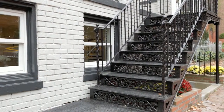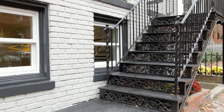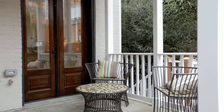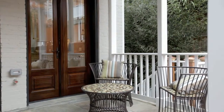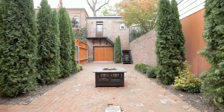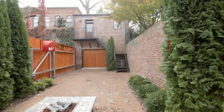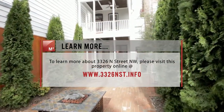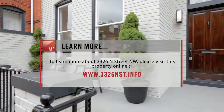Authentically attired in Art Nouveau charm and brimming over with thoughtful, contemporary upgrades, 3326 N Street NW models an unforgettable character with a refreshing functionality. Contact your agent today to arrange a private showing.